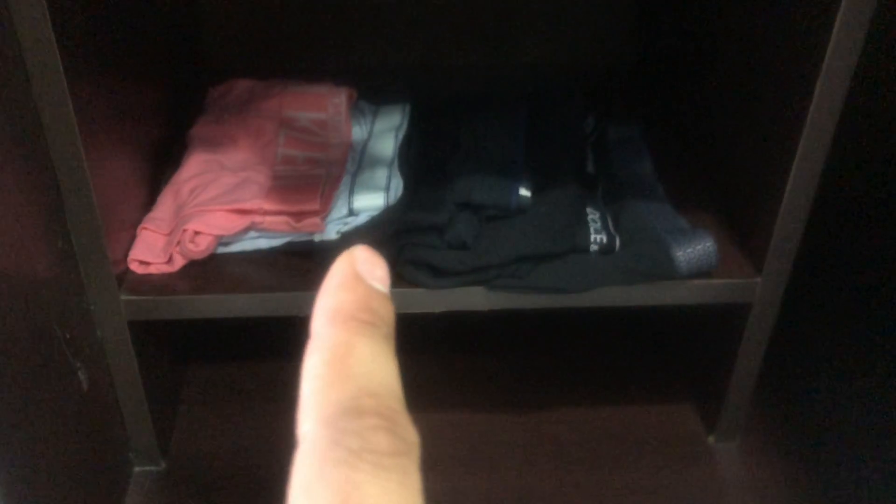We have underwear. We start out with Calvin Klein, Derrick Rose, Hanro, Dolce and Gabbana, and more Derrick Rose.